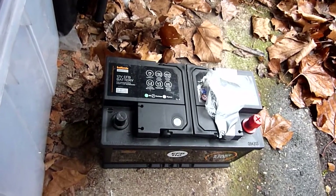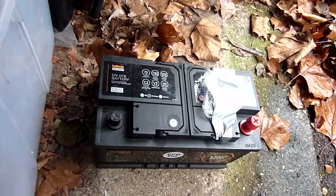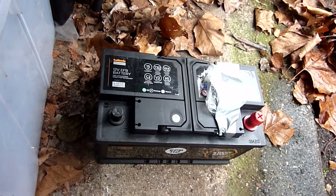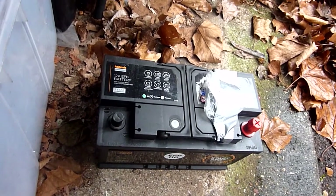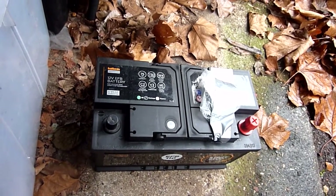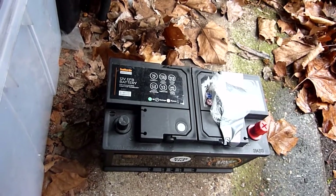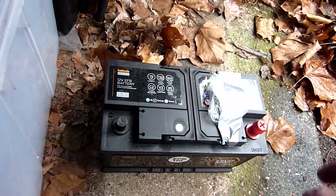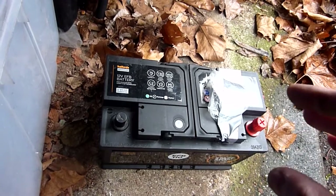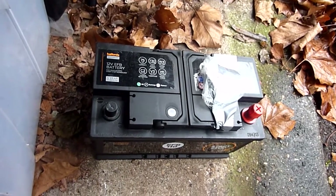Thanks for watching. The key takeaway is: with these new EFB batteries, you can't rely on testing the voltage and thinking you need a new battery. As I've shown — new starter motor, new alternator, new Ford EFB battery — and it was only at 12 volts after overnight standstill. Very interesting and very different from conventional batteries.